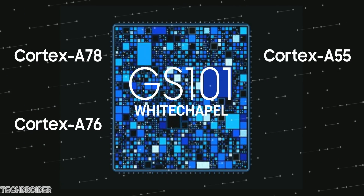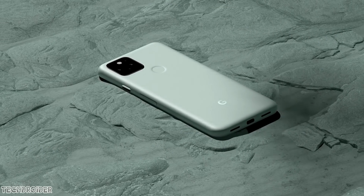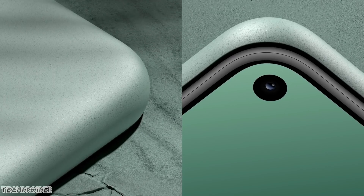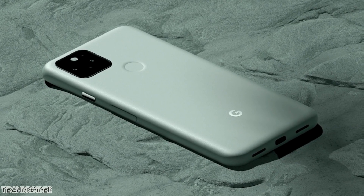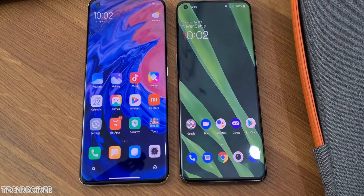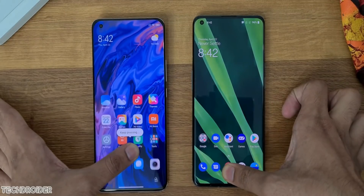Some latest information says the Pixel 6 is coming with an in-display fingerprint scanner. The Pixel 5 has a rear-facing fingerprint scanner and the main issue users are facing is it catches oil, dust, and lotion. The recent solution is an in-display fingerprint which is fast, secure, and many are already used to it.